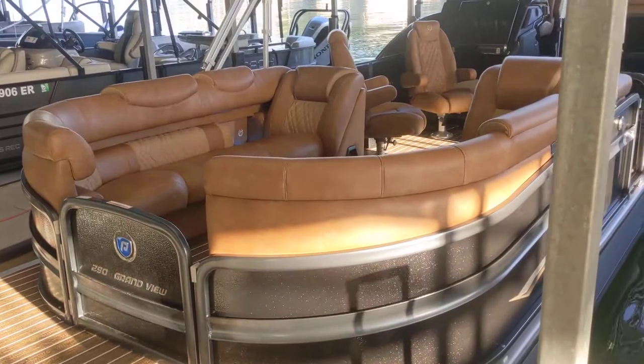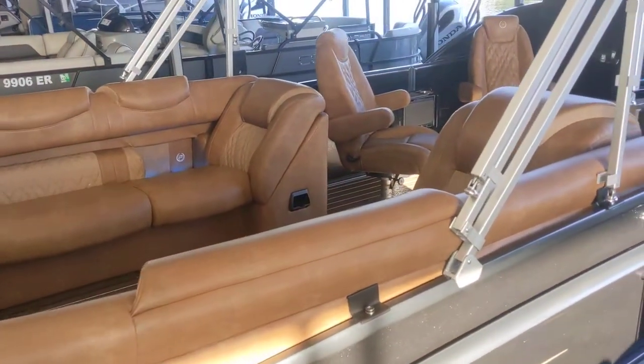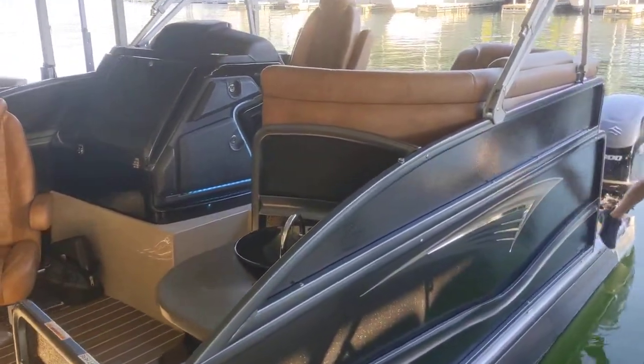Hey, this is David with Carefree Boat Sales doing a walkthrough. This is the first Cognac interior boat they've done for 2021. This is a 2021 Grandview 290.